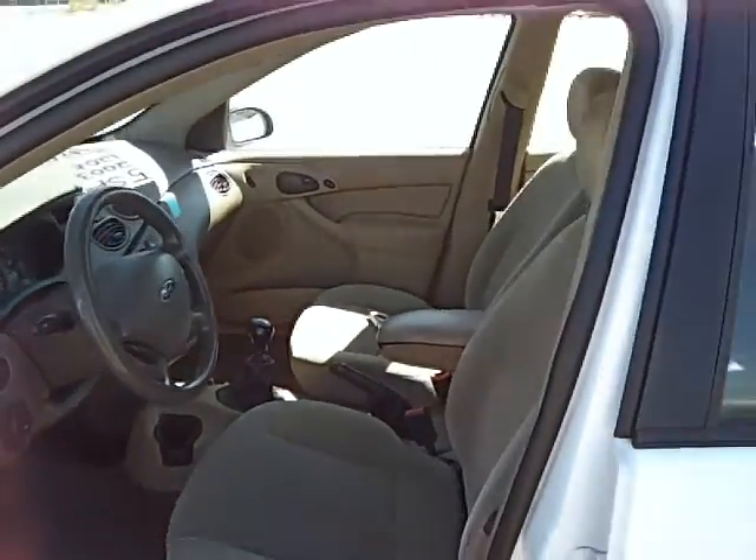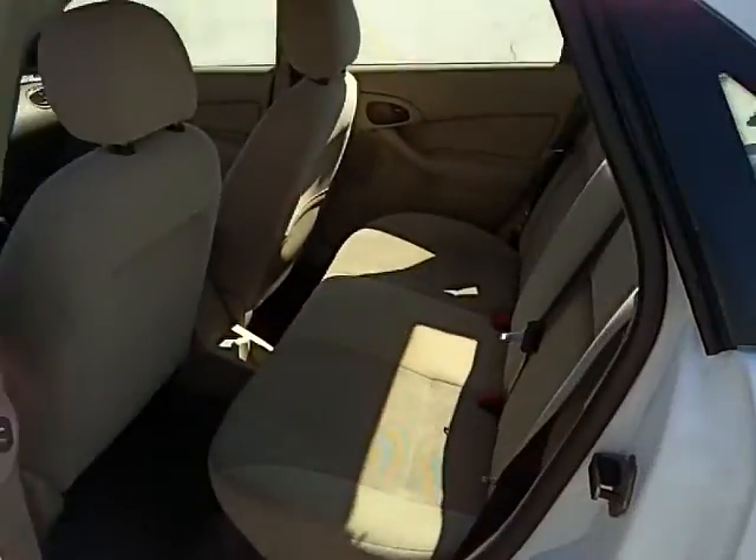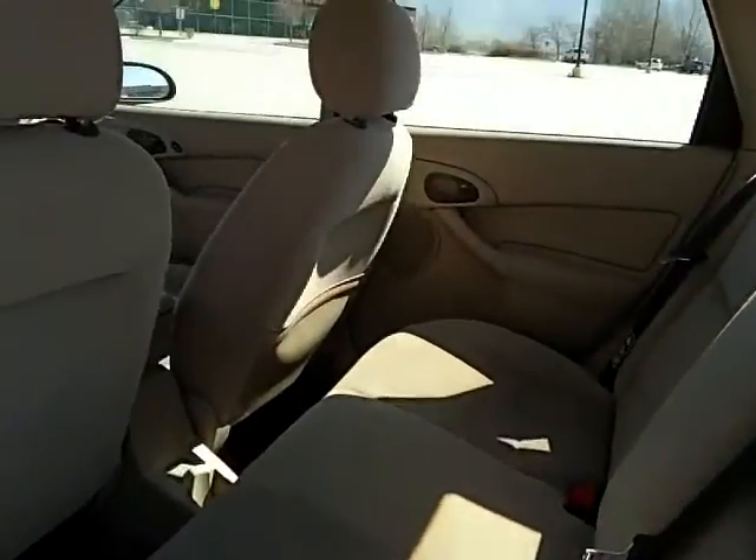Clutch is good, brakes are good, brakes stop straight. Overall it's a really nice condition. Show you the headliner there.